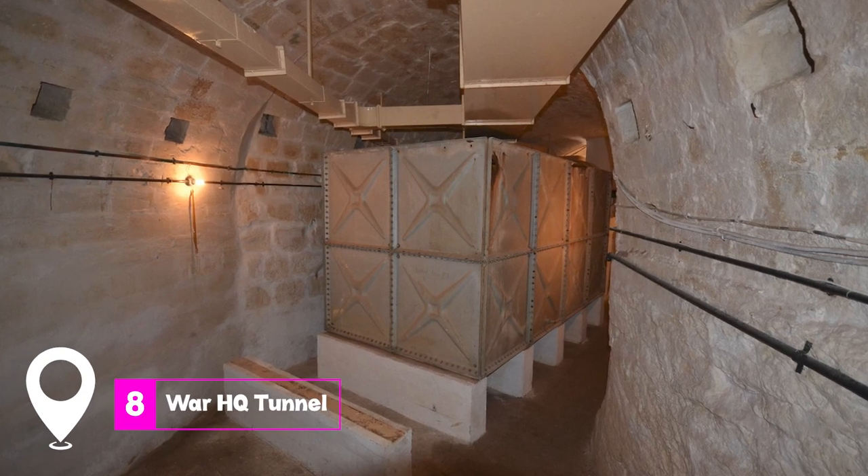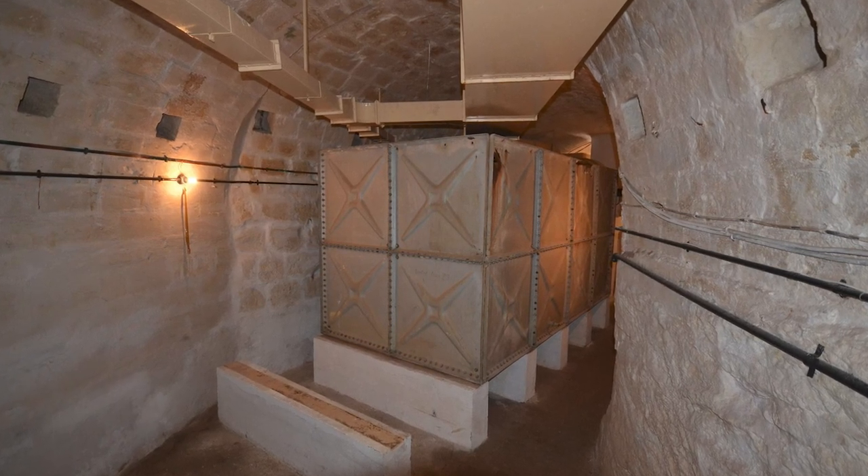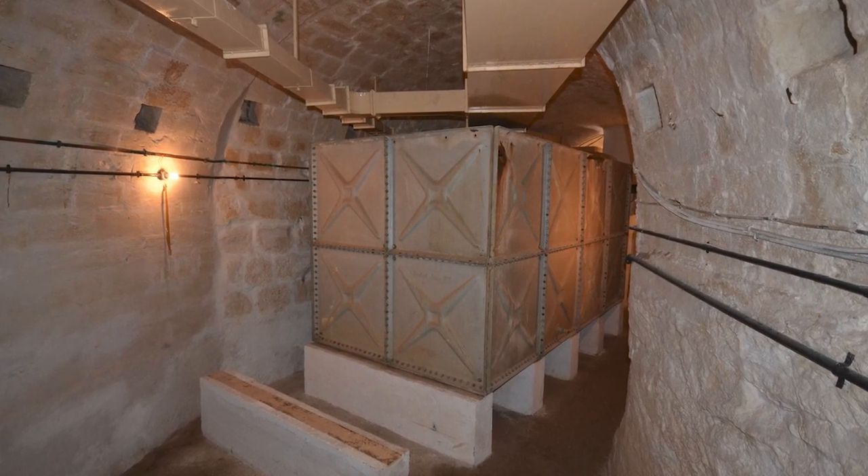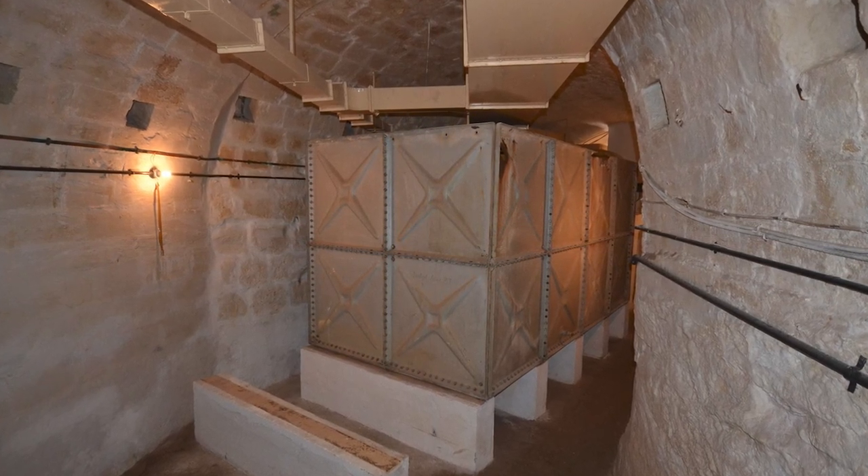At number eight, we have the War HQ Tunnel. This guided tour takes you through a historic bunker complex, offering insights into its use during and after the war. It's a journey through time and history.